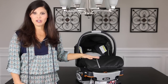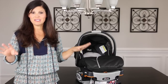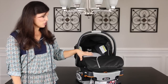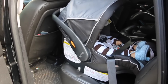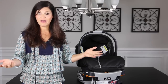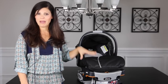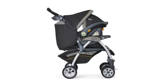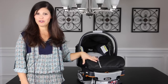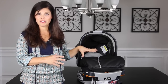An infant car seat is always rear-facing — you would never forward-face an infant car seat. It can be installed with the included base or with the vehicle seat belt by itself. Another convenience feature is that infant car seats are designed to clip in with a compatible stroller to turn it into a travel system. So if you're looking for that type of stroller, you're going to want to start with an infant car seat.